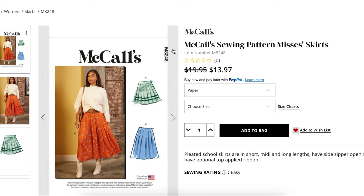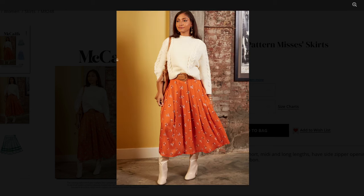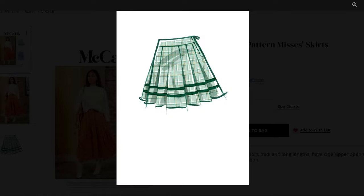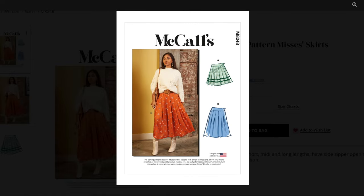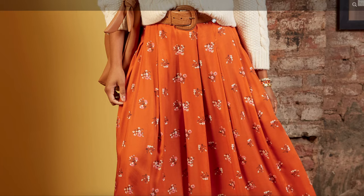I know normally the styling on sewing patterns is not it, but this one is great. I think that's the perfect little outfit for the holidays. So this is McCall's 8248. It is a pleated school skirt available in short, midi, and long lengths. They have a side zipper opening and an optional top-applied ribbon, which I think is top-stitched on. We're going to go for the midi length skirt. Obviously these would be great for other seasons too, but you can see they've used a flowy little fabric for that one.